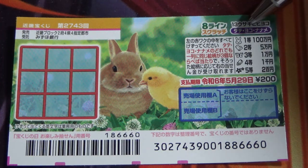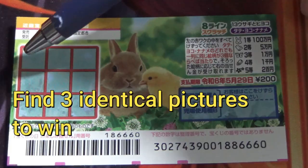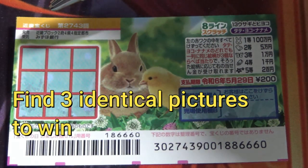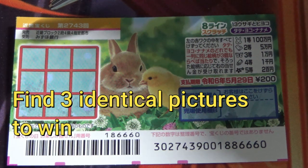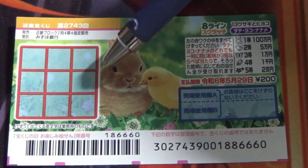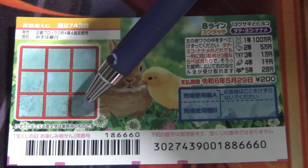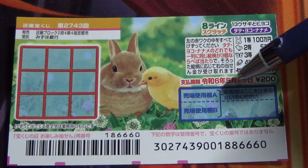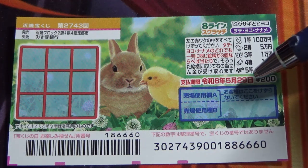Here it says tatte yoko naname. Tatte means vertical, yoko means horizontal, naname means diagonal. You're going to scratch all these boxes and you need to find three of a kind — three matching pictures — either tatte, yoko, or naname. You have until May 29th, Reiwa 6, that is 2024, to claim your prize.